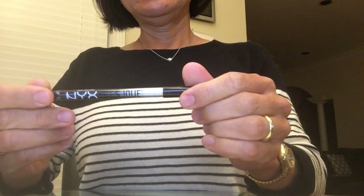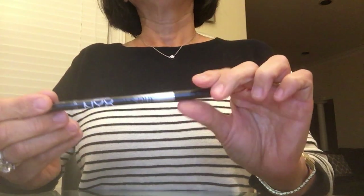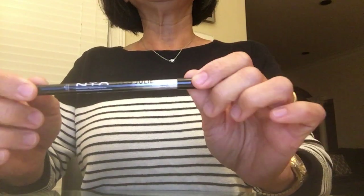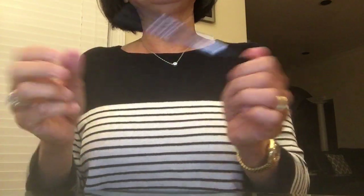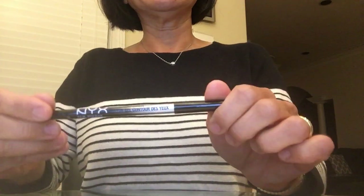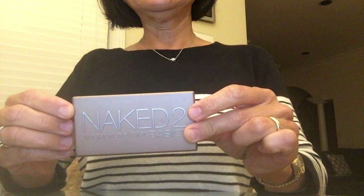NYX makes a great eyeliner pencil — you just twist it, no sharpening needed. I found out about it through Kathleen Lights' drugstore favorites video. This does not smudge around my eyes. I had used Urban Decay and other expensive products that would smear, but this lasts all day. That's really saying something given how difficult my eyes are. I highly recommend it.